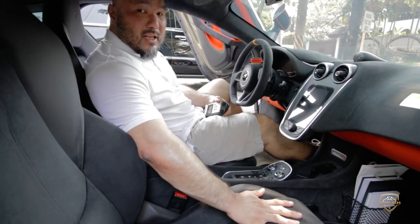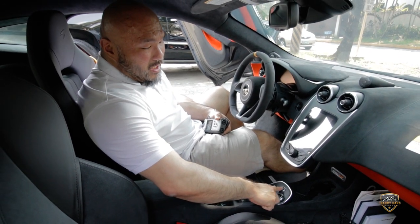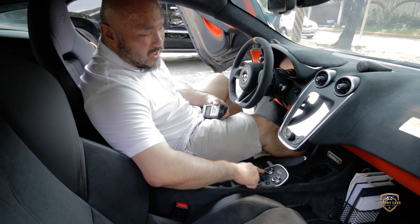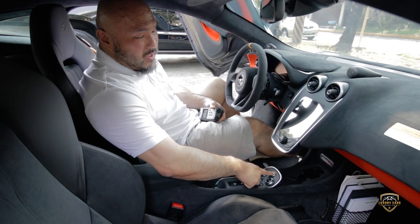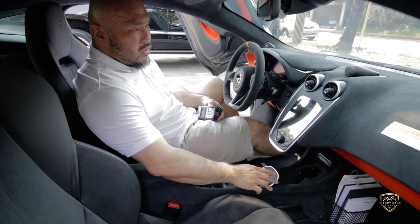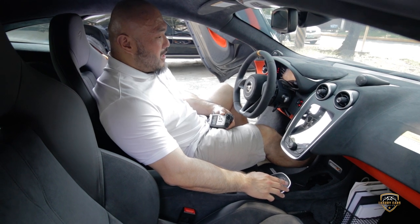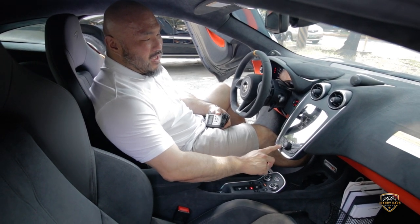Like most McLarens, it has the same setup: engine start/stop button, drive, neutral, reverse, hazard, door locks. This is your gear selector and this is your driving mode selector. Let's start it up — listen to that sound. A symphony to anyone's ear, isn't it?